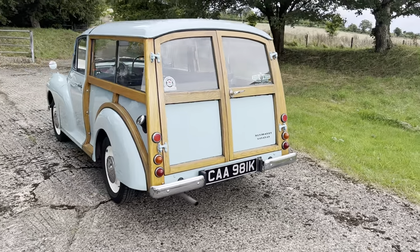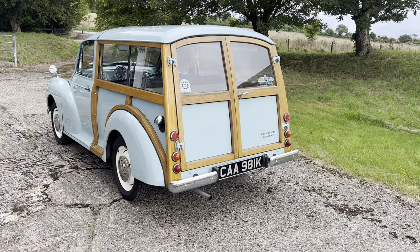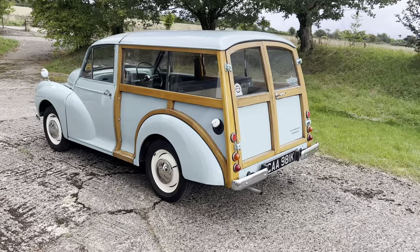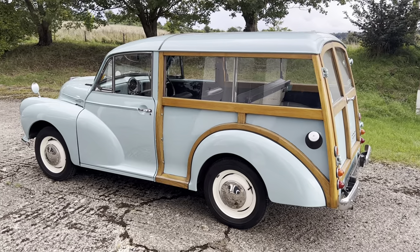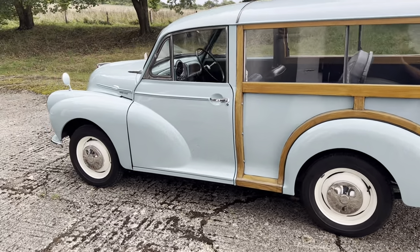Right through to 1962, even though the Morris Minor 1000 retained its name, the biggest change was probably the much-improved 1098 A-series engine, a better gearbox with more synchromesh, better braking and improved interior styling.